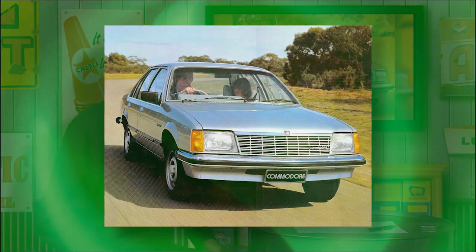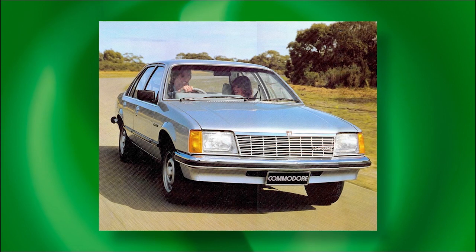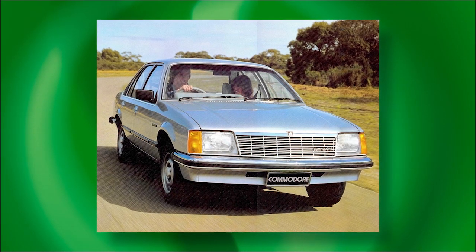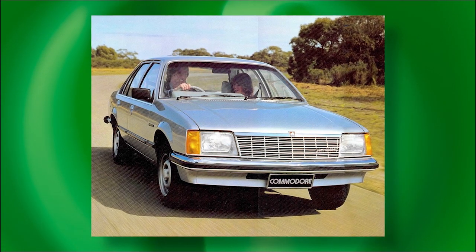The VB Commodore was launched almost exactly 30 years after the Holden 48-215 FX. It was to prove the second most important Holden in the company's seven decades of local manufacturing. Disappointingly, that first Commodore was a standout car for negative as well as positive reasons. Outstanding though the concept and many elements of the design was, the Commodore failed to achieve its potential, chiefly through substandard build quality and outdated six-cylinder engines.